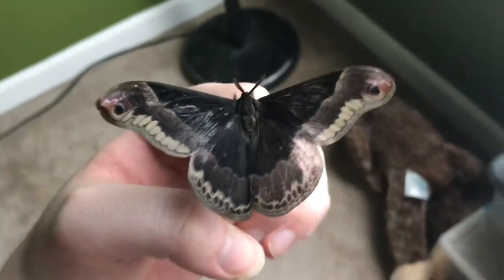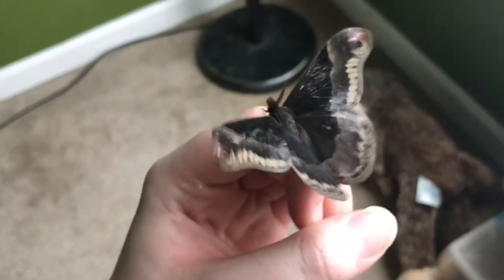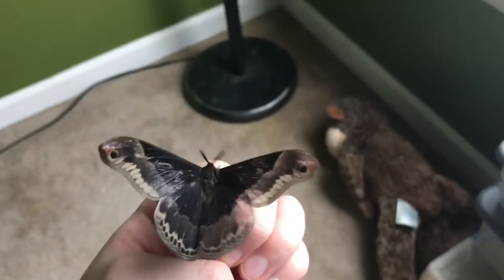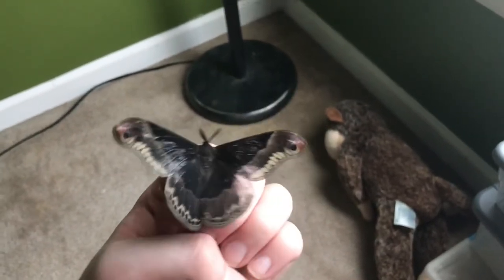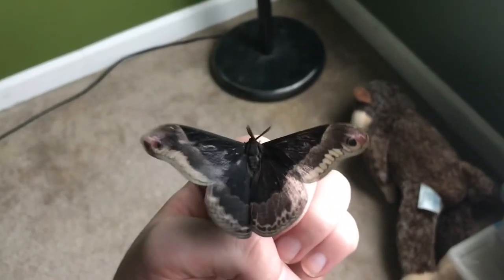Hey guys, so today I have this Promethia moth male that just hatched. I wanted to show him off to y'all — look at him, he's actually really, really tiny. Look at how small he is! These guys feed on spice bush, wild cherry...